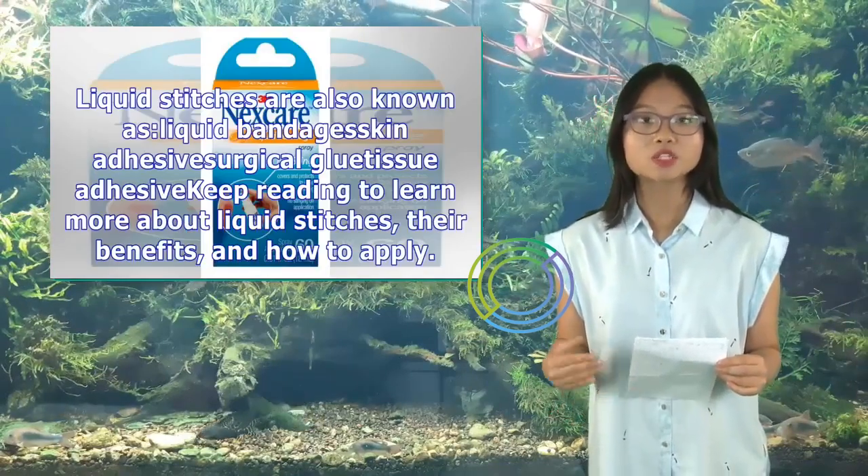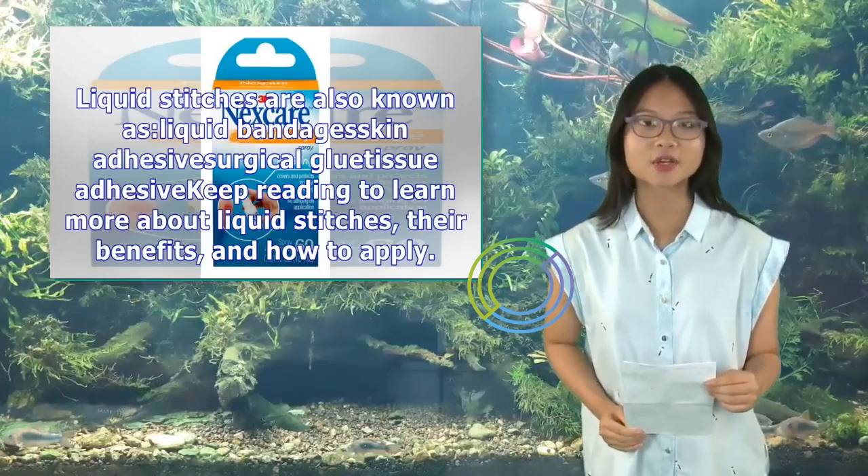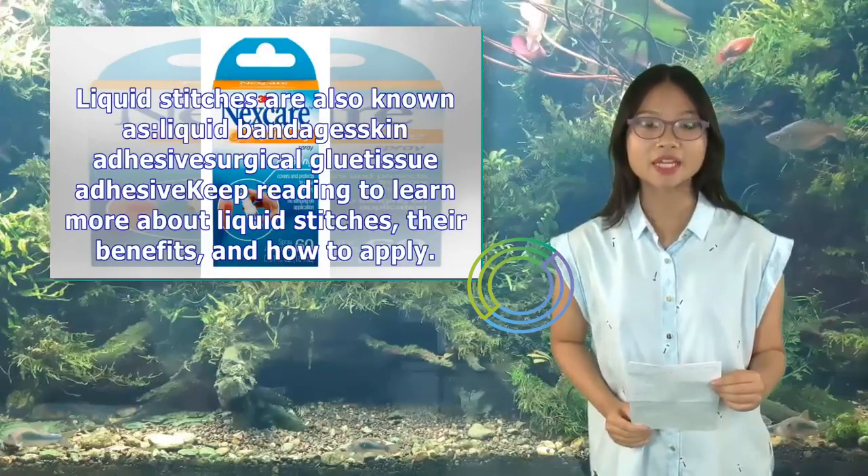Liquid stitches are also known as liquid bandages, skin adhesive, surgical glue, or tissue adhesive. Keep reading to learn more about liquid stitches, their benefits, and how to apply them.